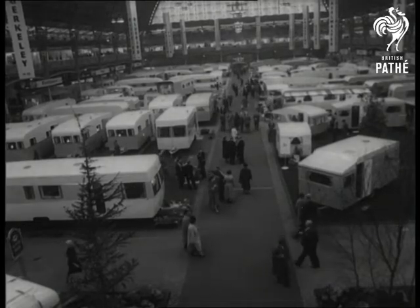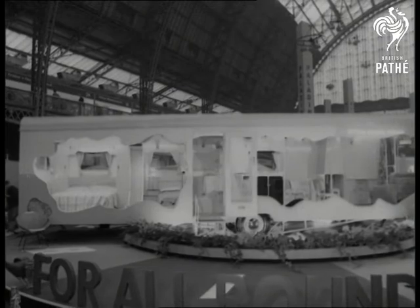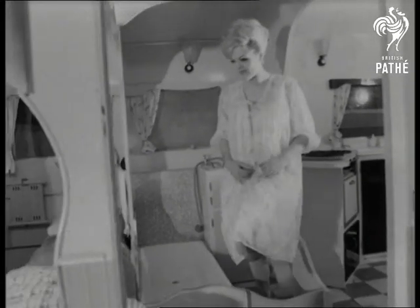Olympia looked like a vast caravan site indoors. A Bluebird model, cut away for good viewing — though Mary doesn't seem to mind being overlooked — is one of the giants among the 200 or so caravans on show.